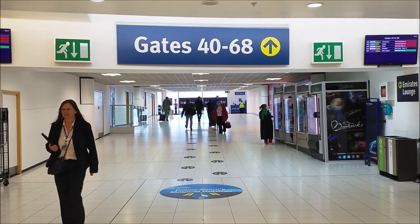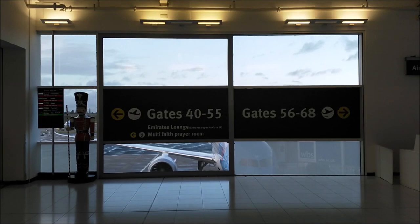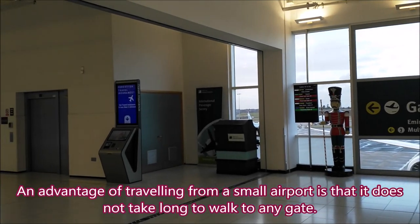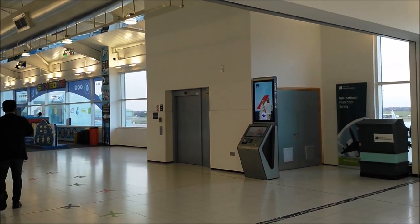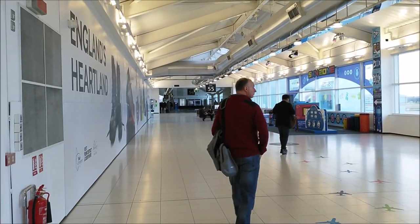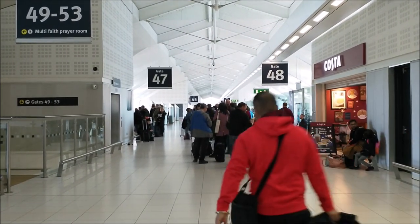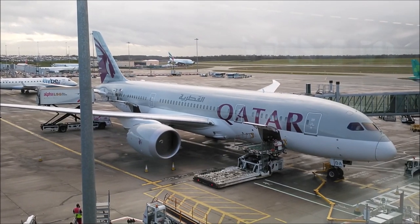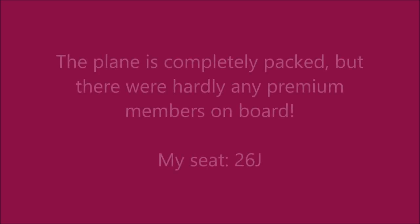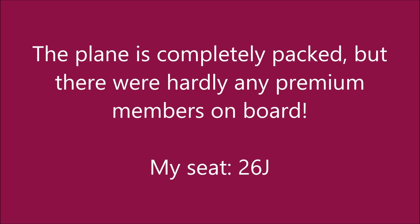It's time to board. This is a Boeing 787 Dreamliner. As a One World Sapphire member, I was one of the first to board, thanks to my priority boarding rights.